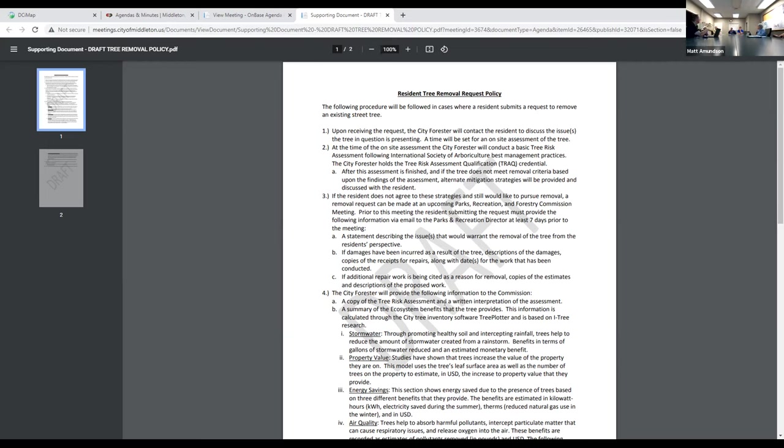A new problem: homes go in and irrigation lines are installed in the terrace area where they're not allowed because trees are going there. The city hit six irrigation lines this spring. When you call Diggers Hotline, they won't show those lines since there's no record of them. The city does put a lath out in the terrace area marking where the tree will go, and it's out for at least three weeks prior to planting.